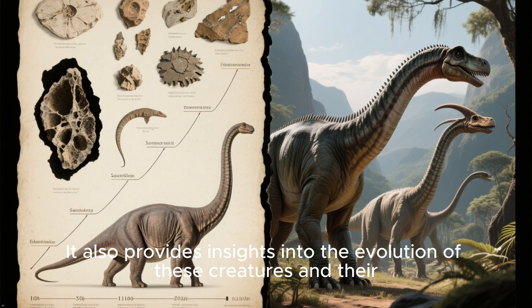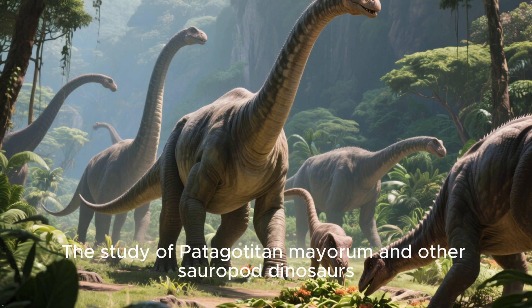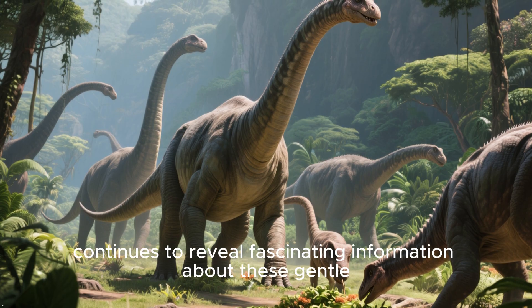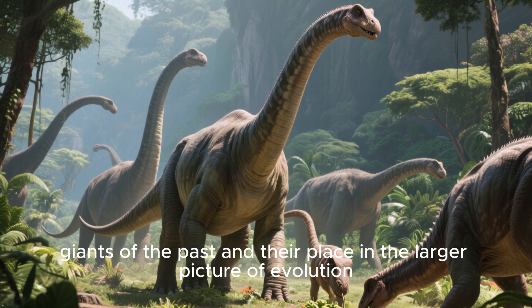It also provides insights into the evolution of these creatures and their adaptations to different environments. The study of Patagatatin maorum and other sauropod dinosaurs continues to reveal fascinating information about these gentle giants of the past and their place in the larger picture of evolution.